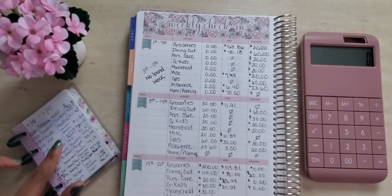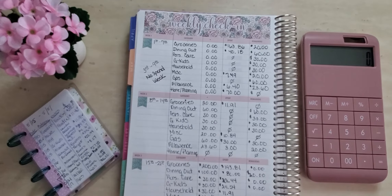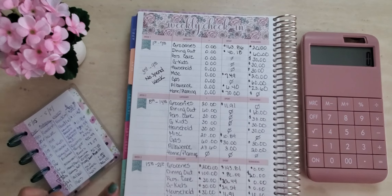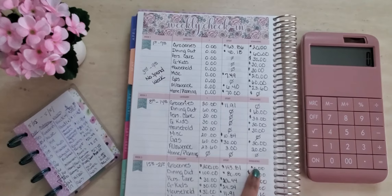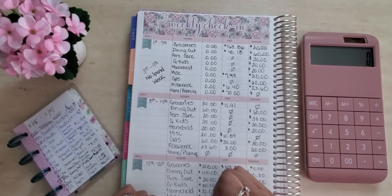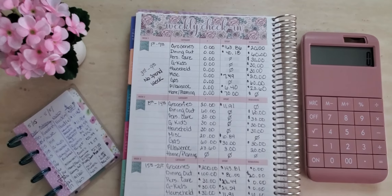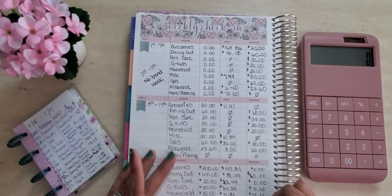Household — we spent $11.91 at Walmart for some laundry beads, and we have to round that to $20. So $30 minus $20 leaves us with $10 for household. Miscellaneous — I only spent once, and that's when I had to go to Kroger's because I ran out of money in my grocery envelope on the 15th. So I had to use my miscellaneous envelope since I only use it when I have no more cash in my other envelopes. I spent $11.46 at Kroger's, rounded up to $20, so $30 minus $20 leaves me with $10 in miscellaneous.